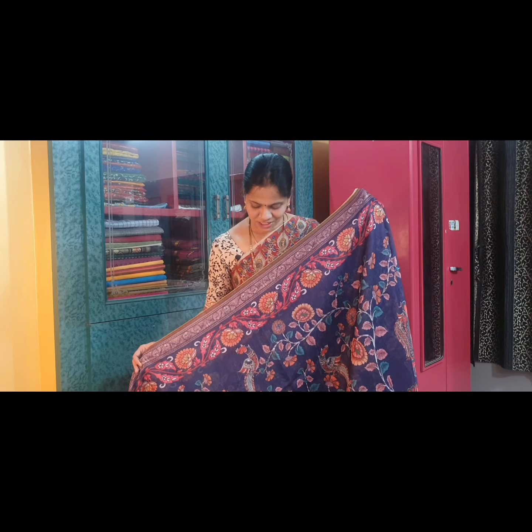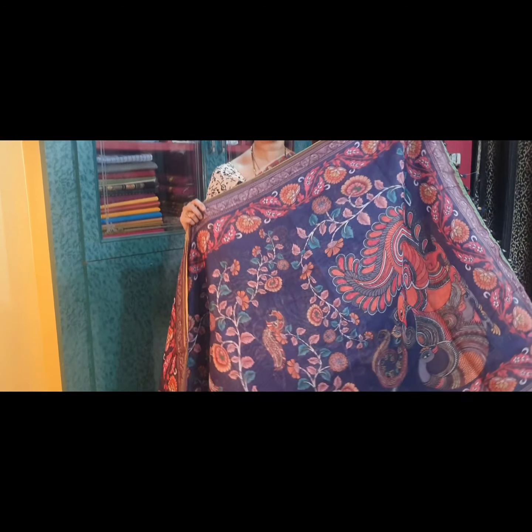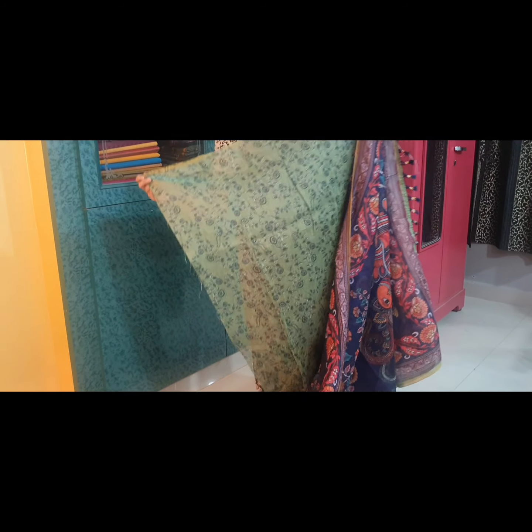Saree No. 4 is a pretty navy blue colour. This is the pallu of the saree, and this is the blouse fabric.